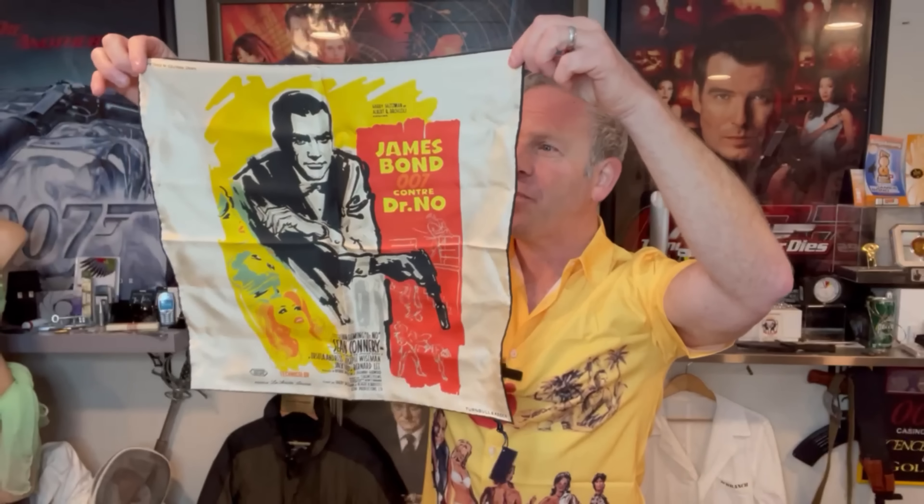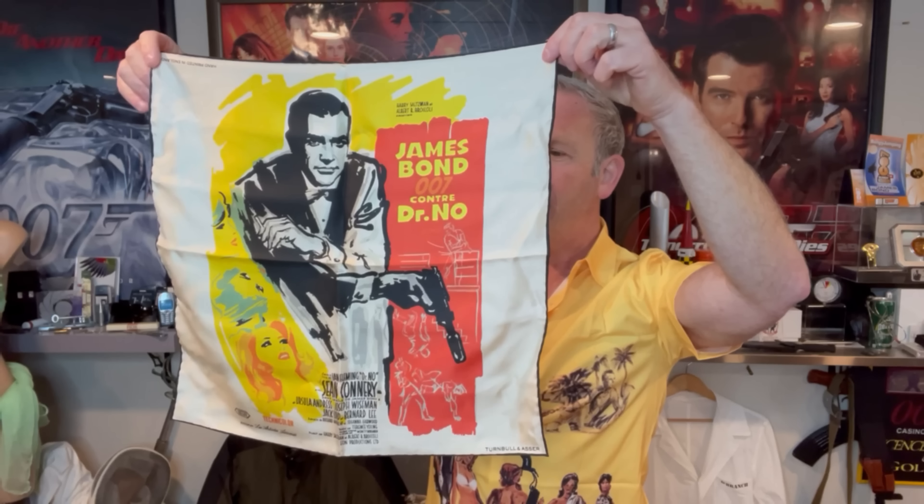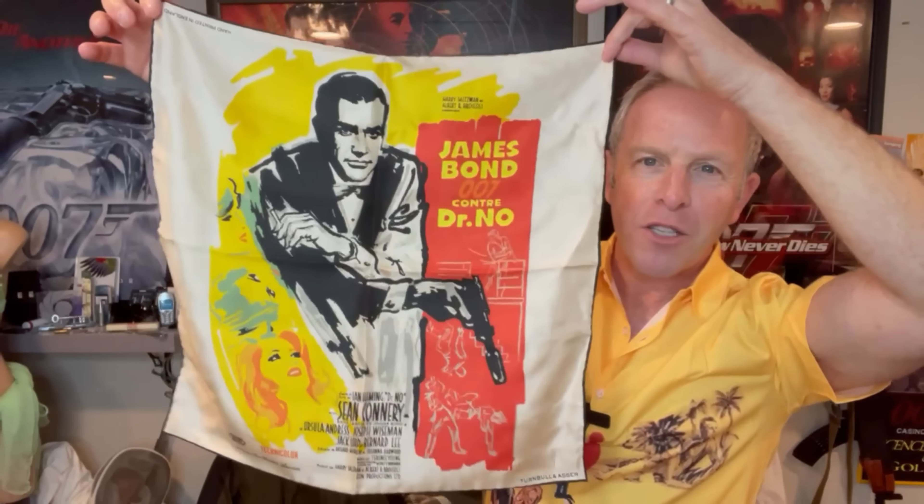Look at this — I know what this is. Wait for it. This is a pocket handkerchief or a pocket square. I wore this crazy shirt for a reason — not a Turnbull and Asser shirt. But look at this pocket square. That is fantastic. James Bond 007, Dr. No. This is the poster art that a lot of us know.